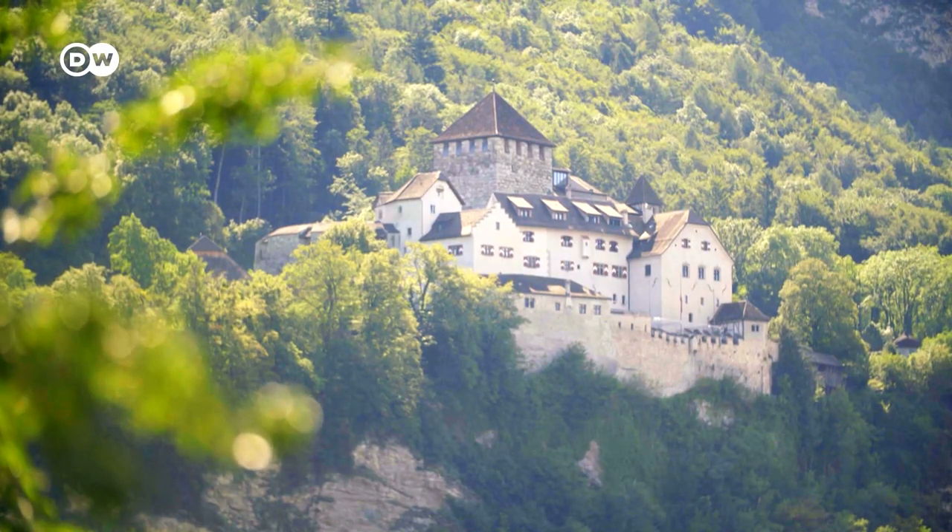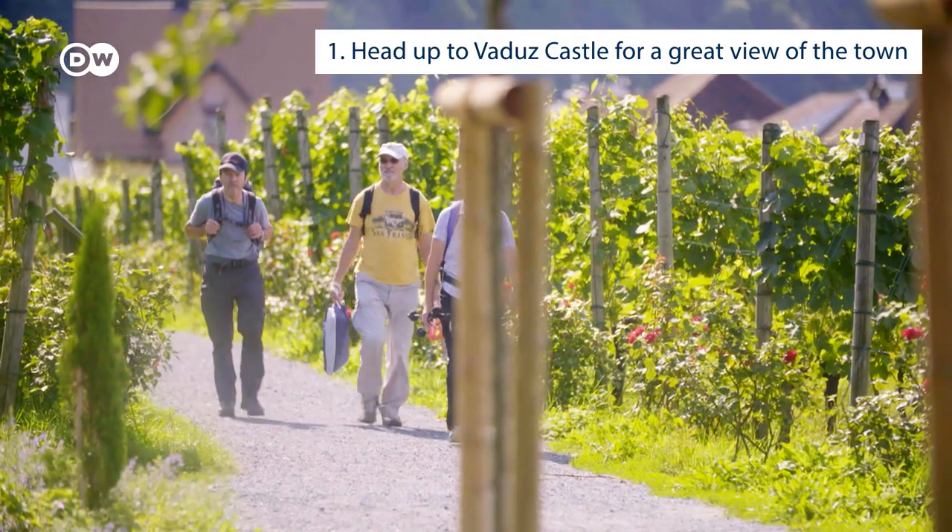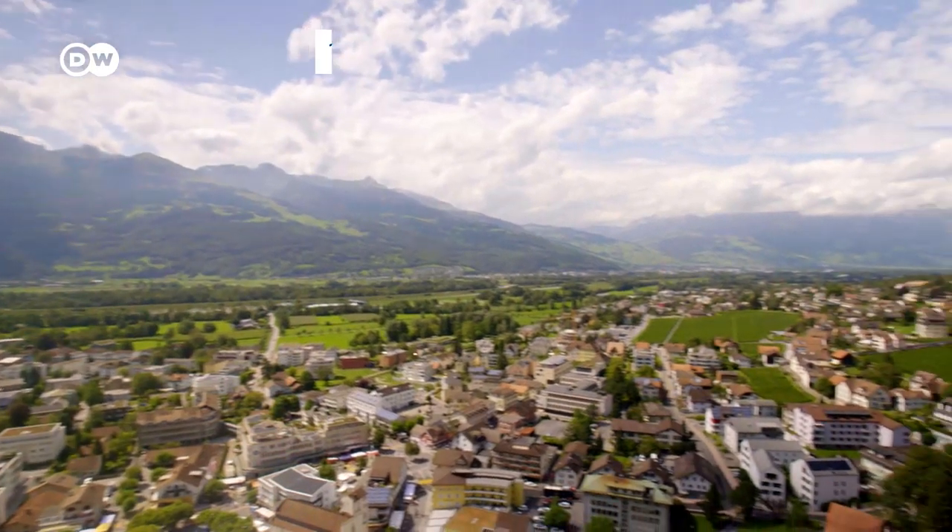I'd suggest you first go up to the Vaduz Castle. The castle itself isn't open to the public, as it's the home of the prince, but you'll get a great view of the town.